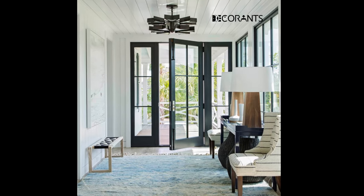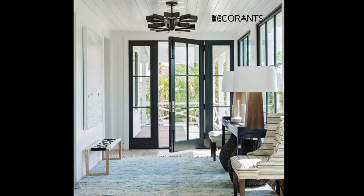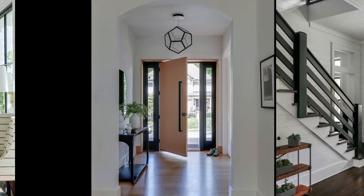You can place the rugs on the floor, on the wall, or on a bench, depending on the layout and design of your entryway.